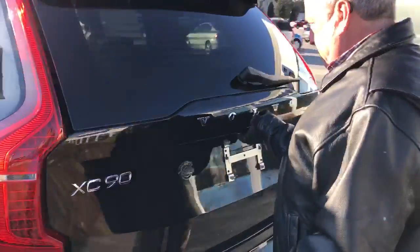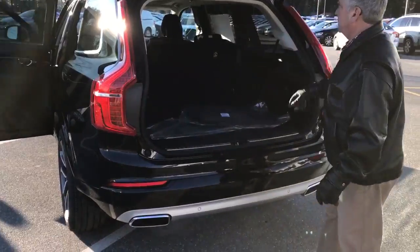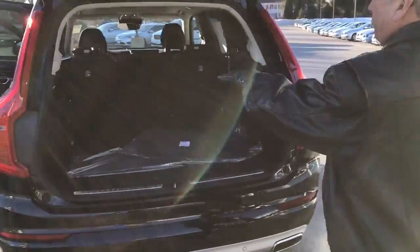Rear park camera, power tailgate, plenty of room back here. This is a seven-passenger — those back row seats are down.